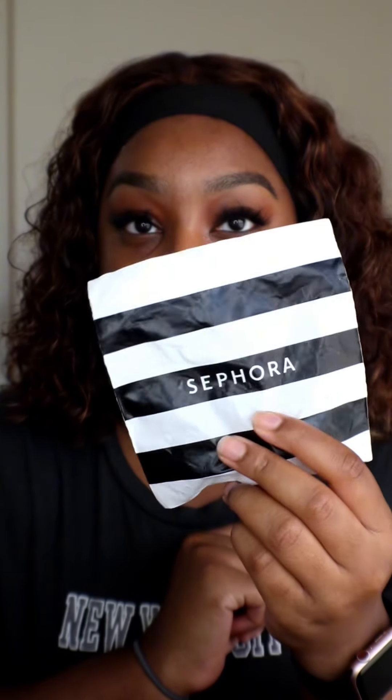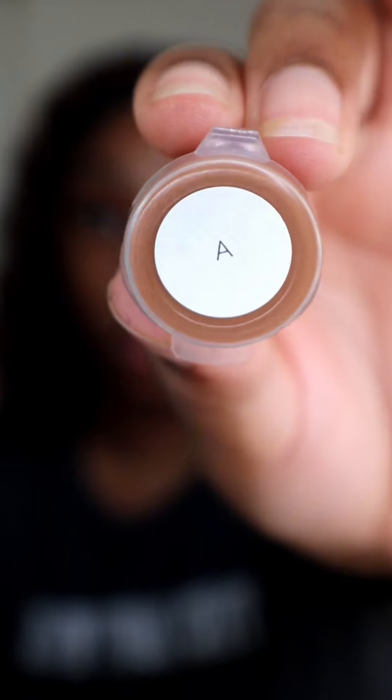Okay y'all, I'm here with another try before I buy. I got my Sephora sample and today I'm going to be trying the Charlotte Tilbury Flawless Foundation. It's supposed to be a stay-all-day, full coverage, flawless, airbrush-type foundation.